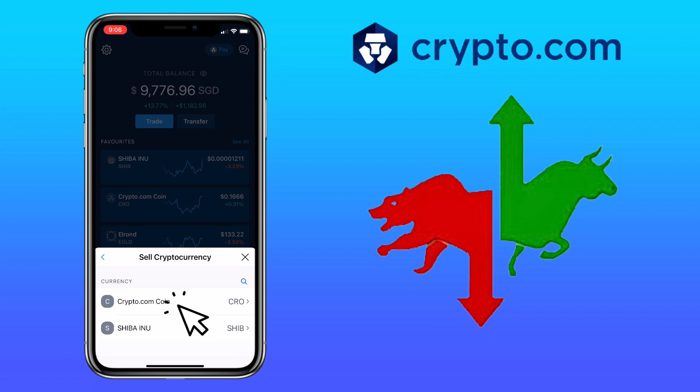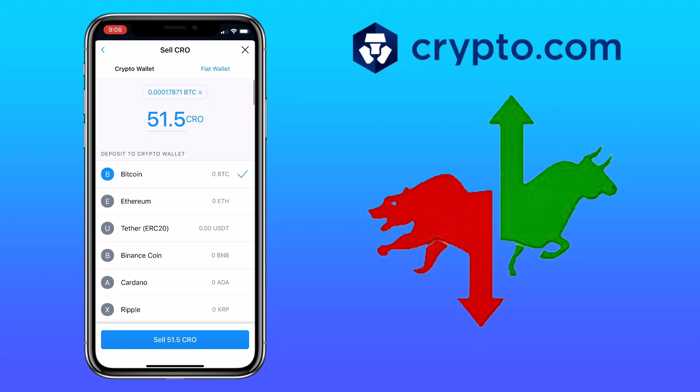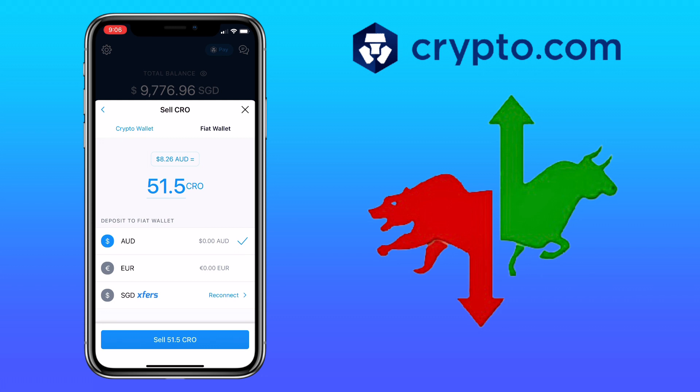Let's try CRO. With CRO, I have a lot of options to trade it to a different token — I can trade CRO to Bitcoin, Ethereum, and many more. I can also use the fiat wallet if I want to cash out to my local bank. If you're in Singapore, you can use XSGD — just link your account on Crypto.com.